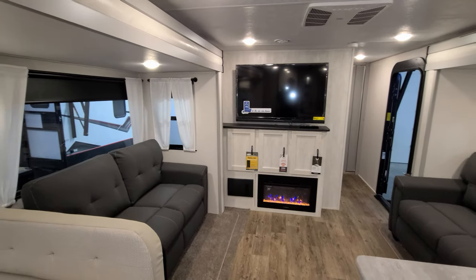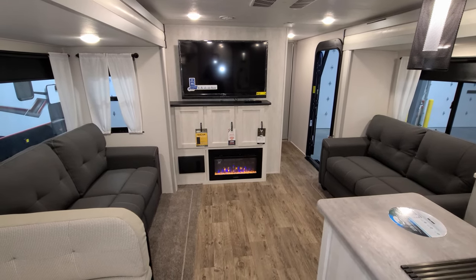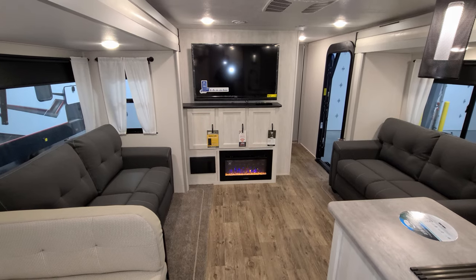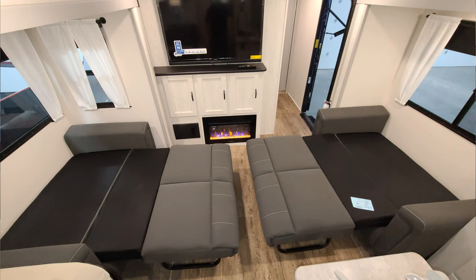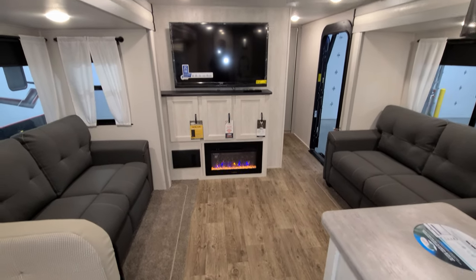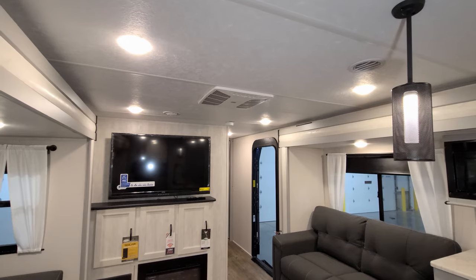You have two opposing sofas here. These are freestanding sofas, so you could technically remove them and add a recliner or two — though that would be aftermarket. They are tri-fold sleeper sofas that flip out into beds, so you could sleep four people in just this area alone, with a little bit of room to move through.